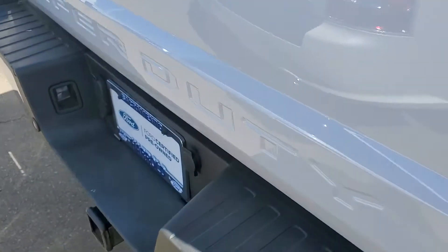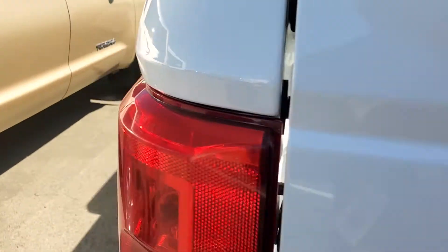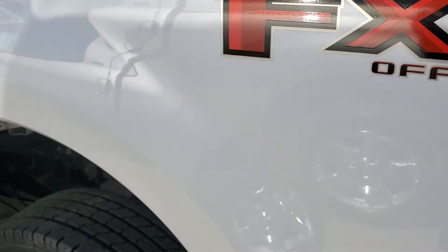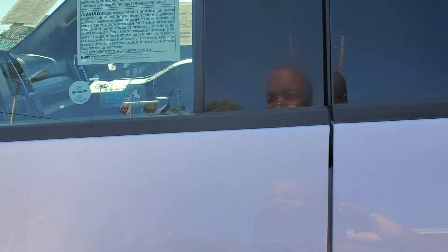It does have the tow package, reverse sensors, and reverse camera. It is a short bed, which means it's a six and a half foot bed. It also has the tow mirror, so they do extend out.